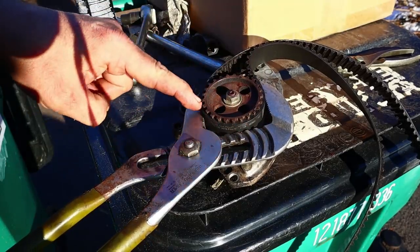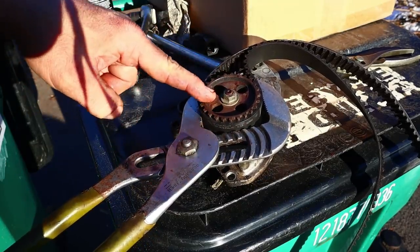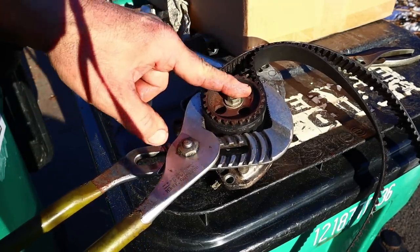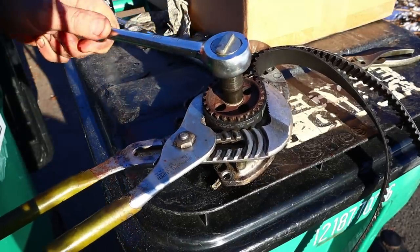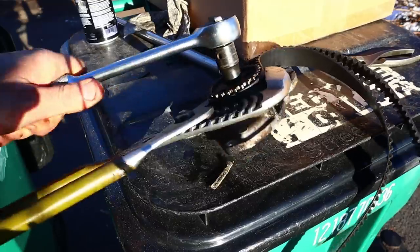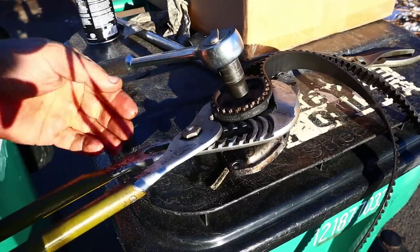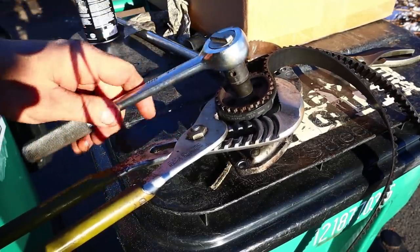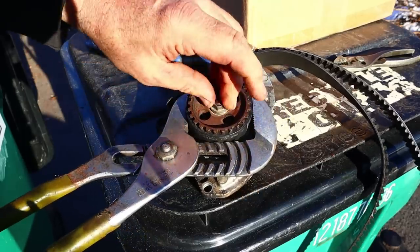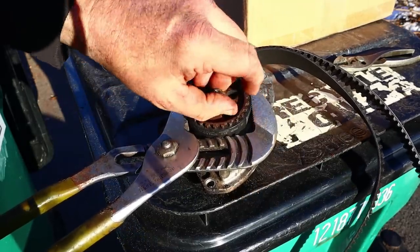I've wrapped an old timing belt around the sprocket on the oil pump so I can hold it with these giant channel locks and use the 12 mil to get it off. Ow! I just whacked my fingers between there and there — that hurts so bad. But we got the thing off, so that was good-ish.